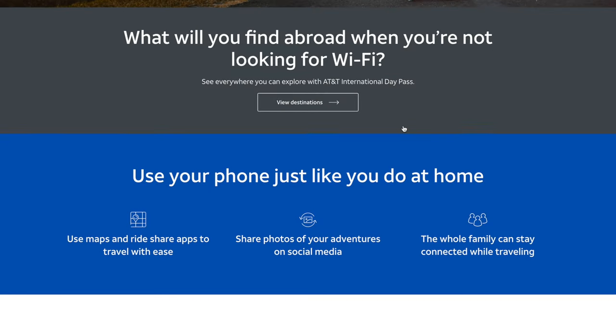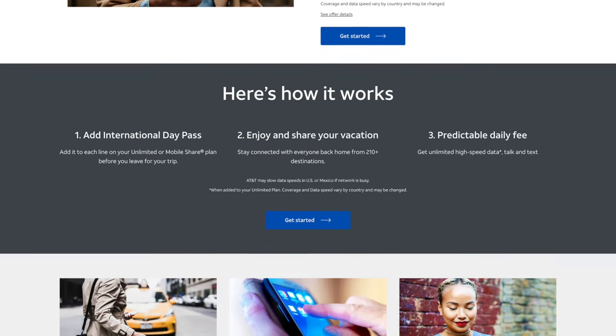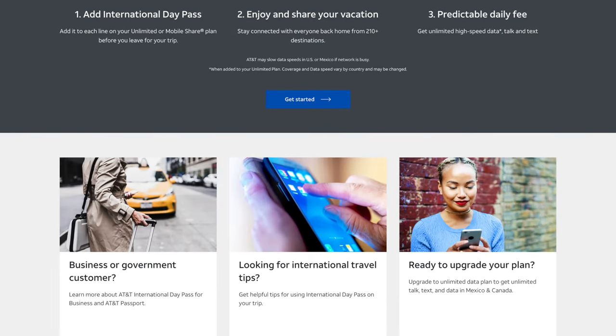It's also a good option if you're going to be doing a lot of calls and texts back to the U.S., because with this AT&T international plan you can get unlimited talk and text between the international destinations you're visiting and the U.S. But this could add up — if you're going abroad for a month, at $10 a day that could cost you $300 by the end of the month.